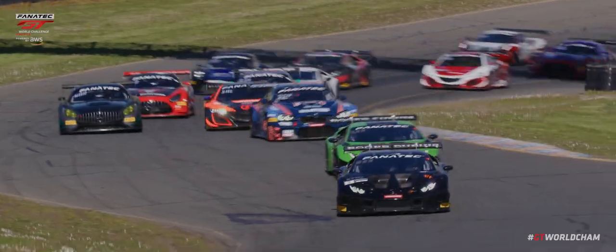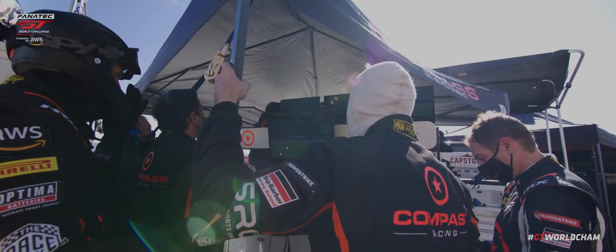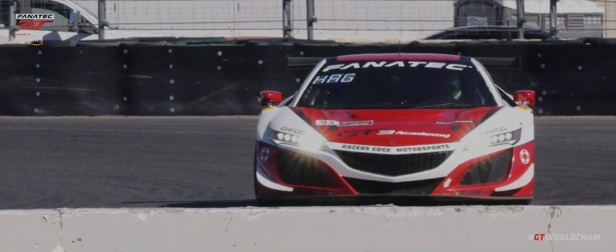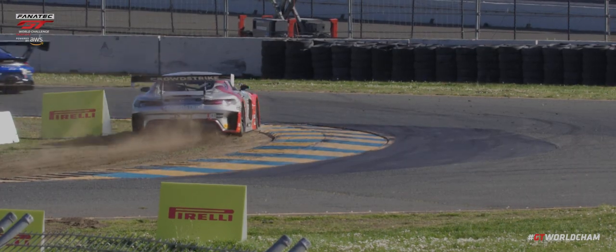And they accelerate away. The 2021 Chimsy World Challenge America has started. It's already three wide further back — a big move from Rodriguez. He has a good pass; that all began on the edge of the carousel.